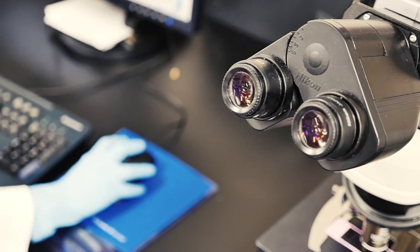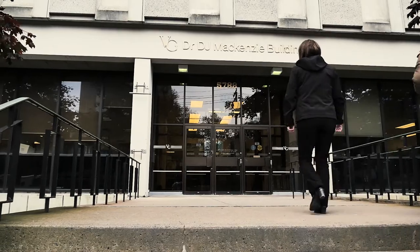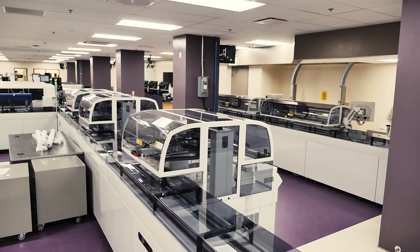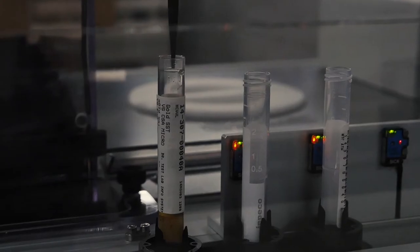The third key benefit is to our staff — it creates a safer work environment by minimizing exposure to blood-borne pathogens. The fact that there is no human intervention with the specimen — you don't have to hold it or open it — will increase safety for the technologist.